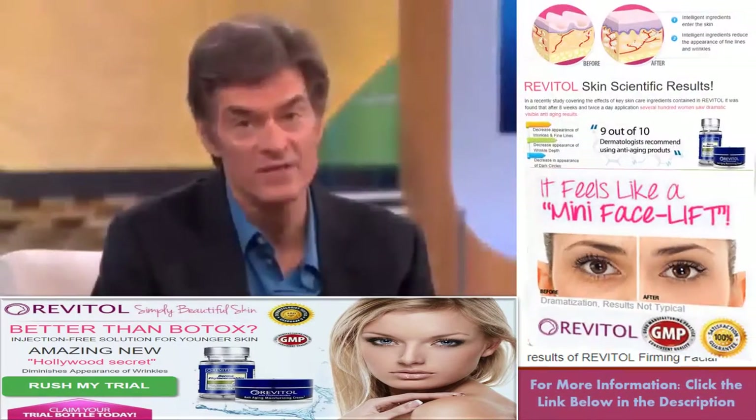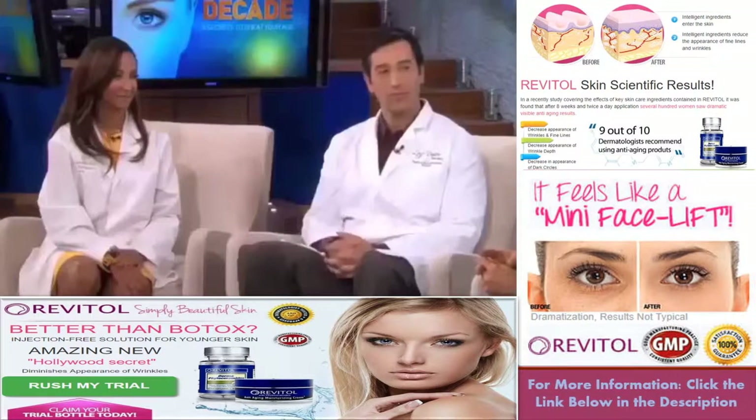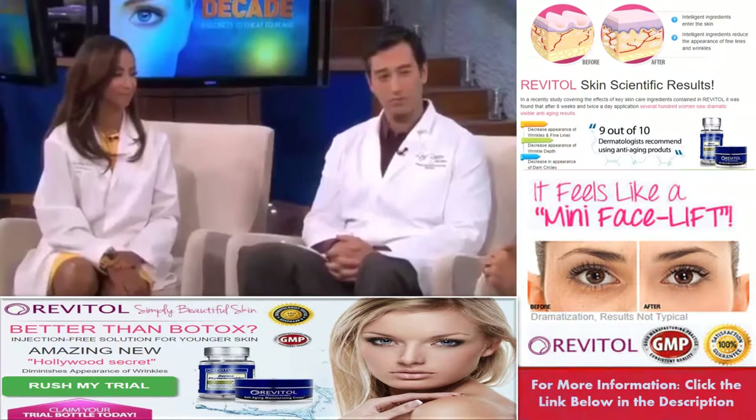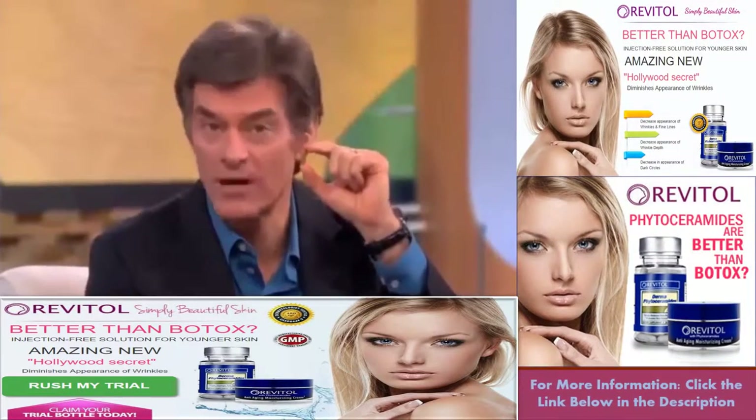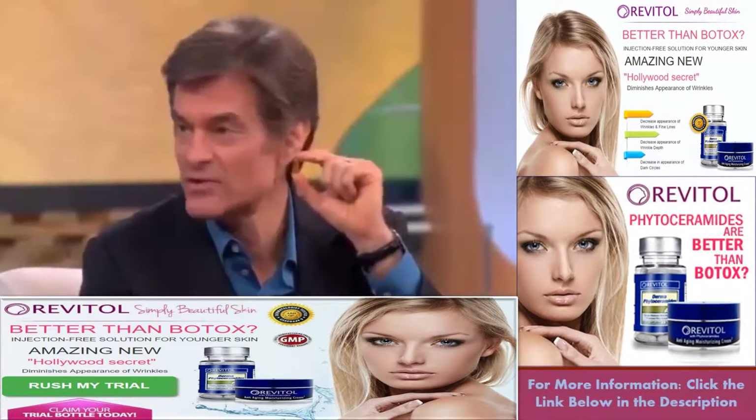Doctors claim you can fake a facelift. Dr. Leif Rodgers and Dr. Shirley Mateer say the big secret is in this little pill. These are called phytoceramides. Dr. Rodgers, what are these phytoceramides?